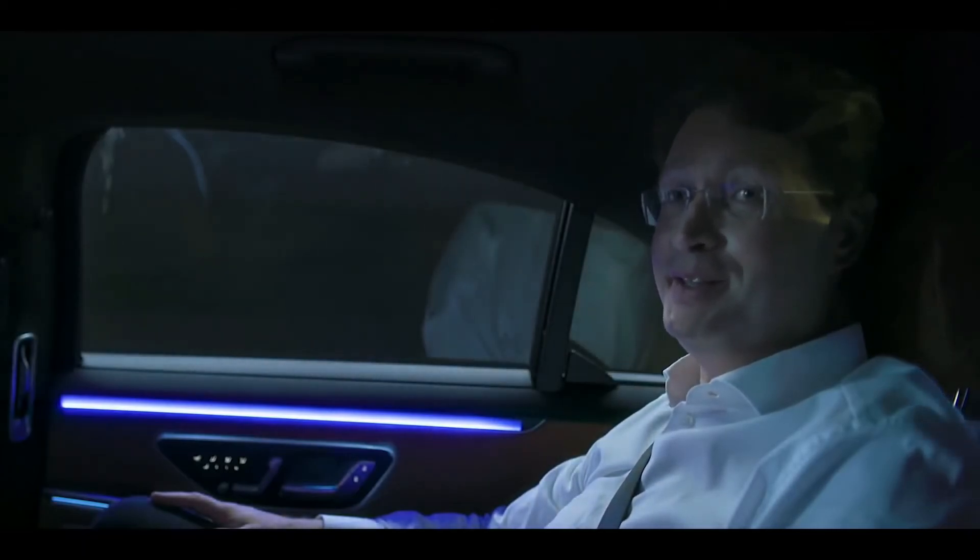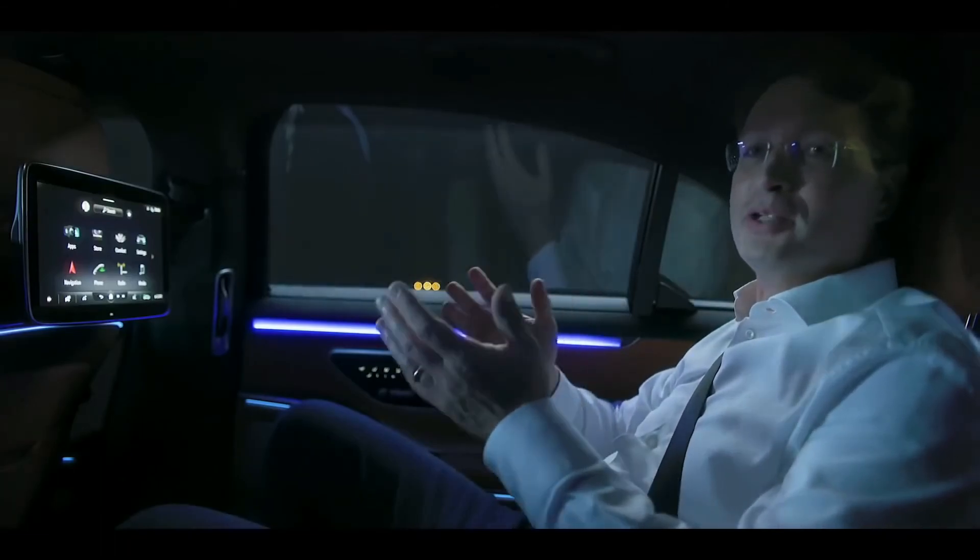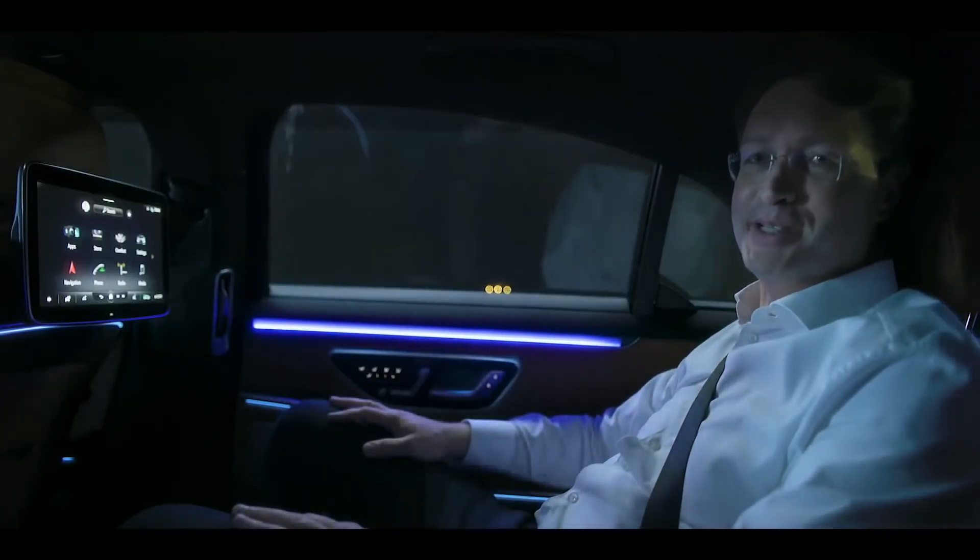It's incredibly quiet in this car and we're driving at autopilot speeds. I can't wait for our customers to realize just how much of a coming home feeling this new S-Class is.